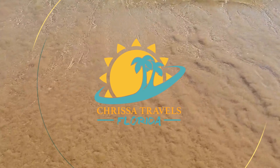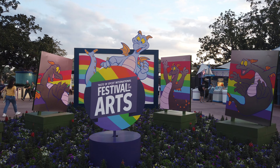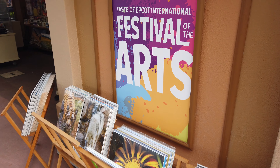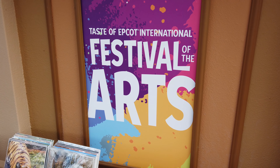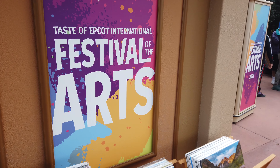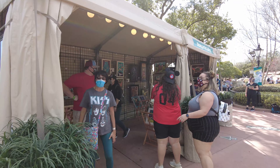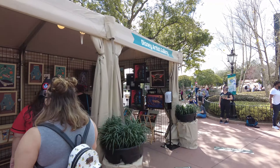Hey Florida travelers, Krista here. Epcot's International Festival of the Arts is in full swing this year, and if you're thinking about checking it out I'll go over all of the details and show you exactly what to expect. This is the fifth year that Disney has thrown this event, and this is only the second time I've ever attended, but it's quickly becoming one of my favorite events because we just love walking around and looking at Disney art.